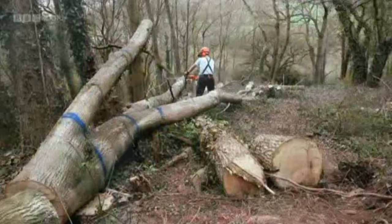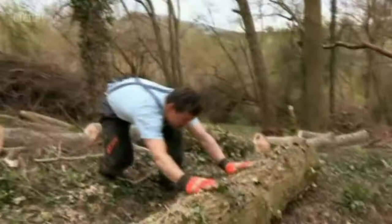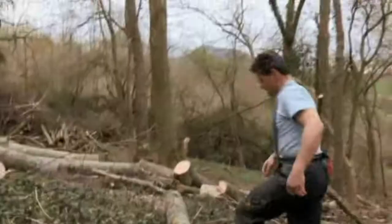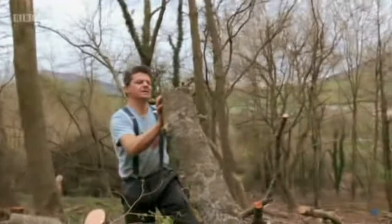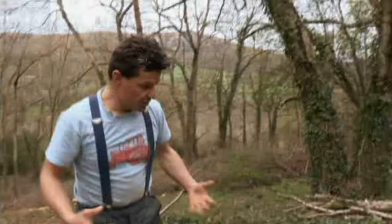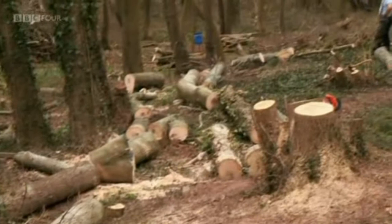It takes Rob a full day to sort out all the different branches. What is amazing is the volume and weight of wood — when it's up in the air it doesn't look that much, but once it's on the ground you have to shift it even just yards, and it's enormous weight. Rob's timber is stuck on a steep slope — using a tractor to extract it will do serious damage to the ground, so he needs to find another way of getting it out of the wood.